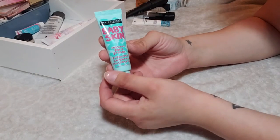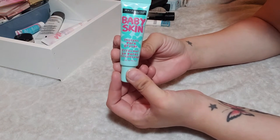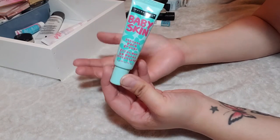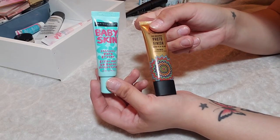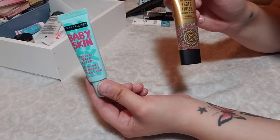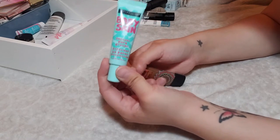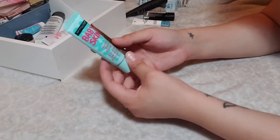Another silicone primer — this is the Maybelline Baby Skin Instant Pore Eraser. This is an old school, cult-status primer. It's quite similar to the Smashbox Photo Finish Primer, so if you don't want to spend all that money for the Smashbox, you can get what you need from this Baby Skin Pore Eraser. It's really great, super inexpensive, and I'm going to keep it.